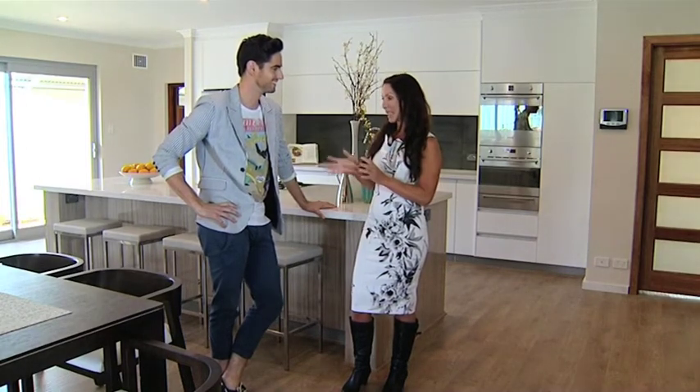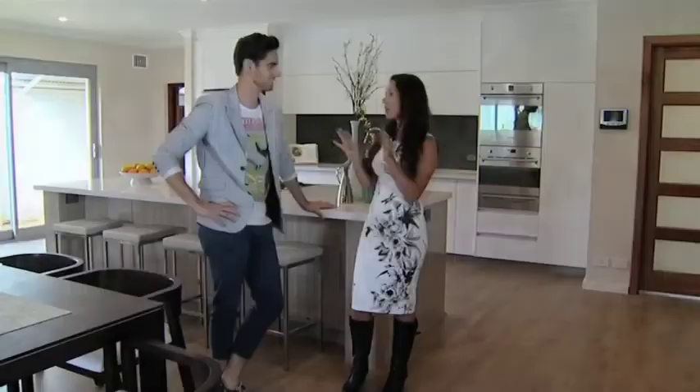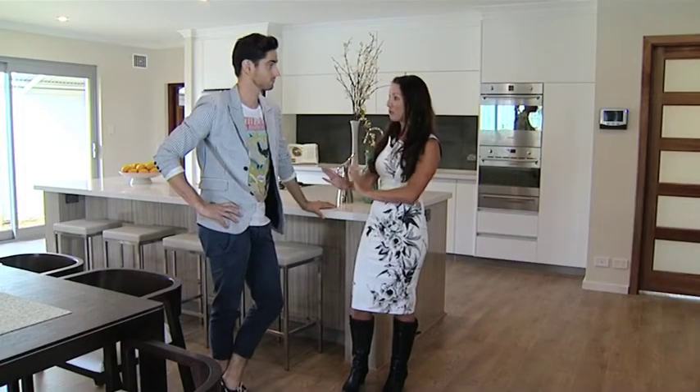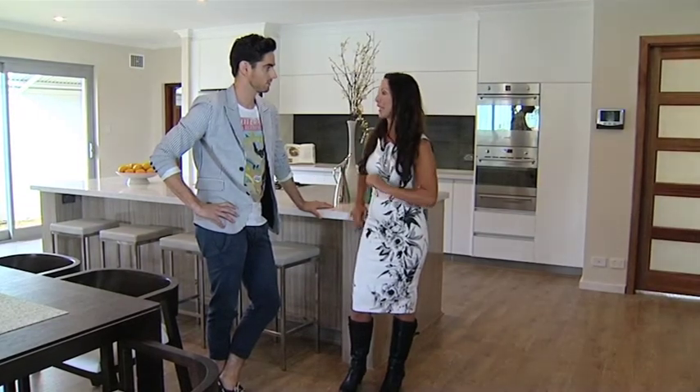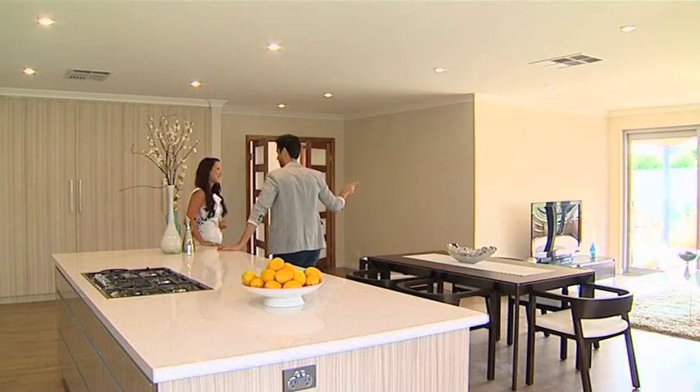From eight weeks to eight months, and usually you get handed back a shell. The finishing trades — flooring, blinds, painting, tiling — with us it's all in. All your interior design, all your project management, everything custom made, fully finished product so you can move straight back in. And of course you know exactly what you're doing with your interior design. Come show me what you've done, let's take a look.